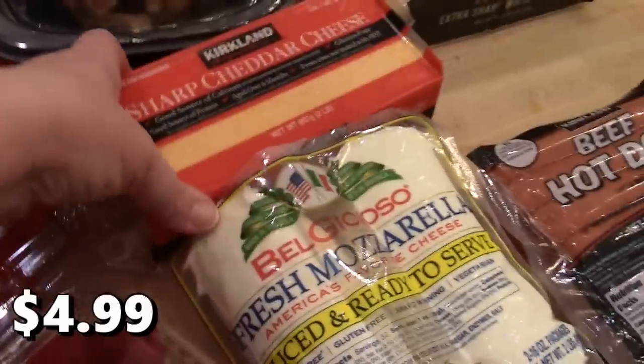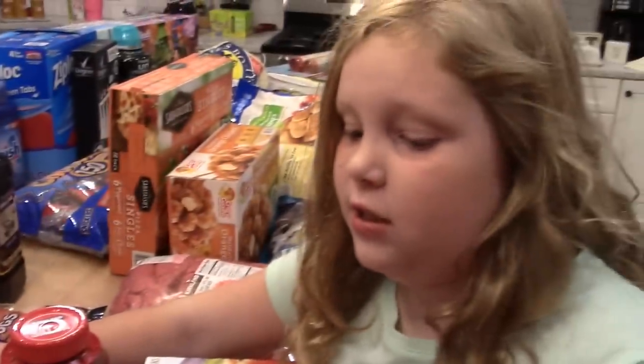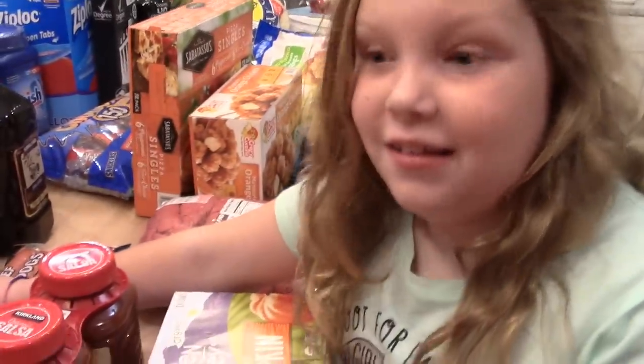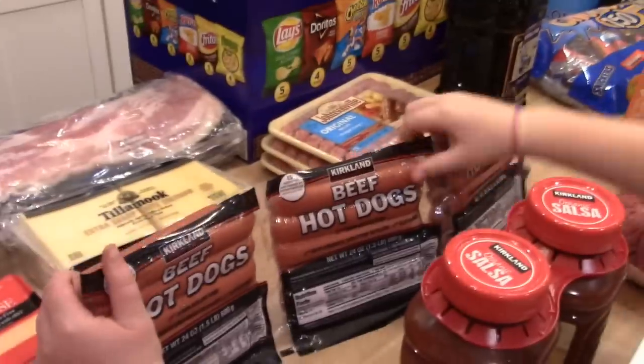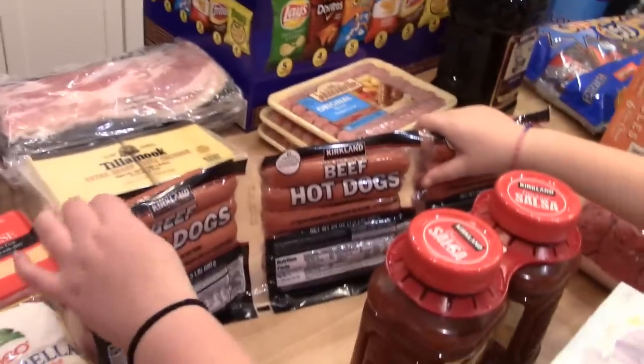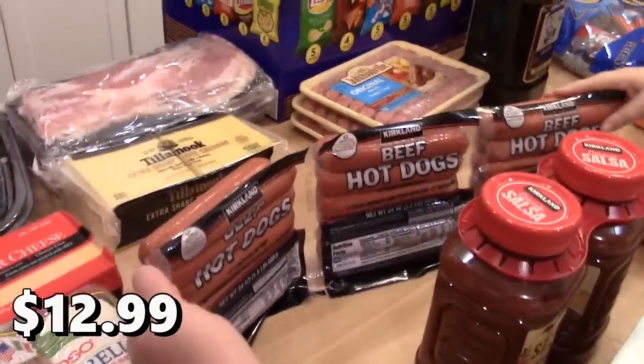I got some sharp cheddar cheese — we were almost out of block cheese and I usually like to shred my own. So I got a block of that.